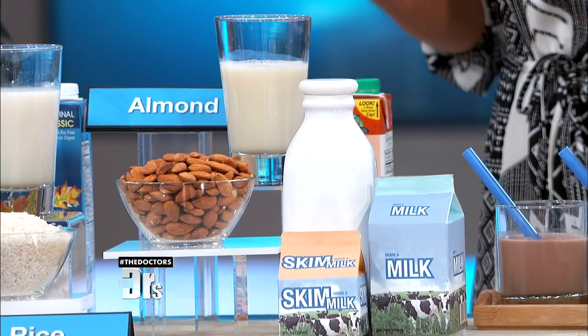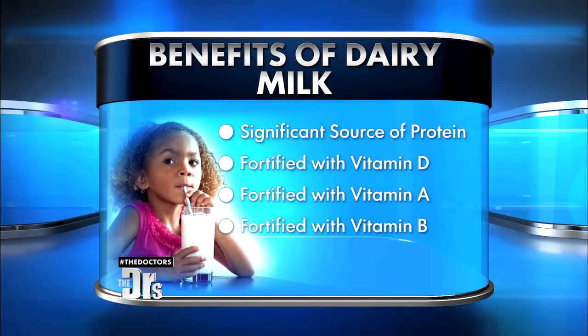Ask yourself: what are you trying to accomplish? If you want to slim down, choose a milk with less sugar and lower calorie counts. Some people need more calcium, while others are interested in the amount of protein they're adding to their diet. Dairy milk is a significant source of protein and is often fortified with vitamins D, A, and B, which helps convert food into energy.